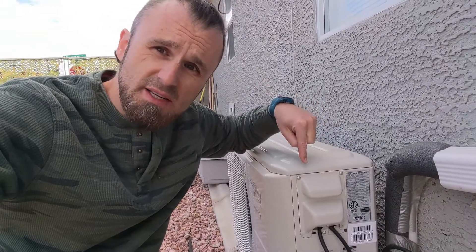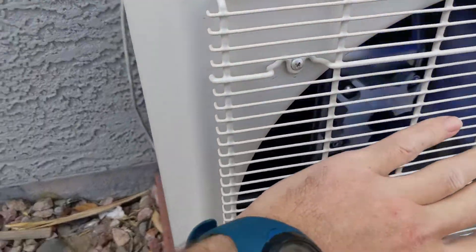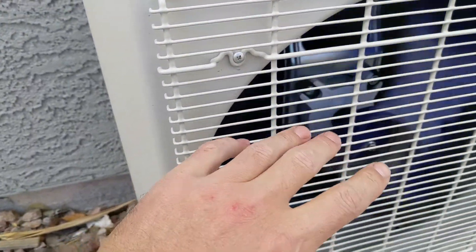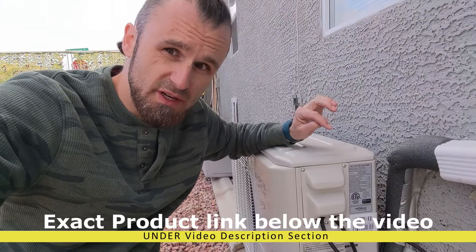It's the middle of December and my AC compressor is running. Why? Because this Pioneer Diamante is also a heat pump and it is so efficient. Let me show you some numbers in this video.